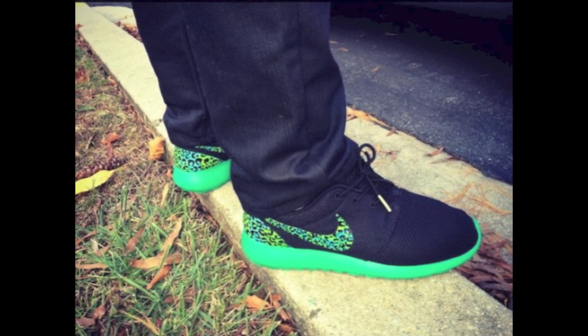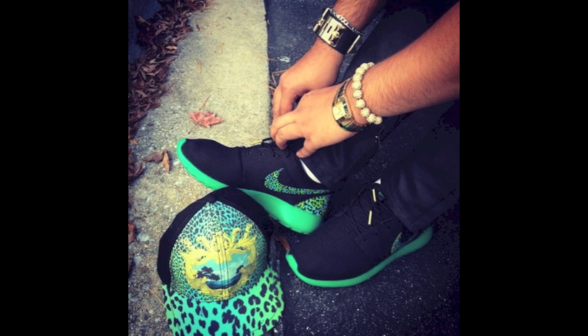You'll also notice gold tips on the black rope laces. In the comments below, let me know what you think of these customs and how they compare to the Galaxy customs that were done on the Stadium Greens a few weeks ago.